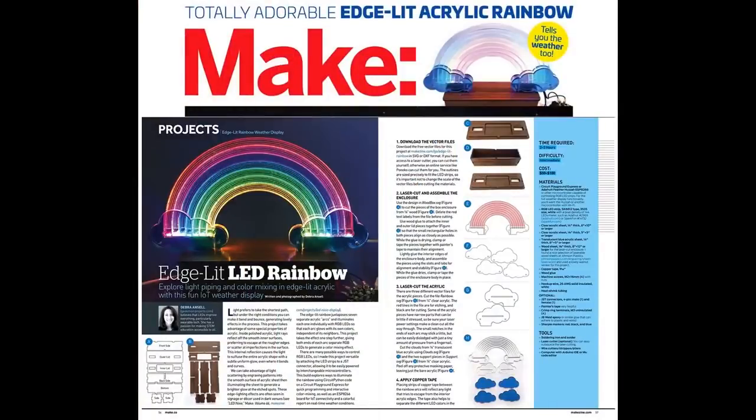Next up, CircuitPython snakes its way to the pages of Make. This is an edge-lit LED rainbow project by Keep Mom Projects. We saw this online a while ago, and now it's in the latest issue of Make hitting subscribers.